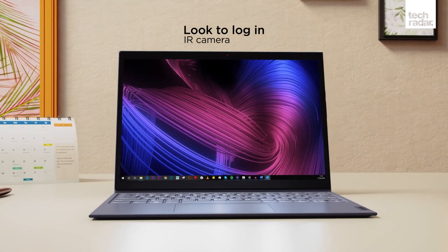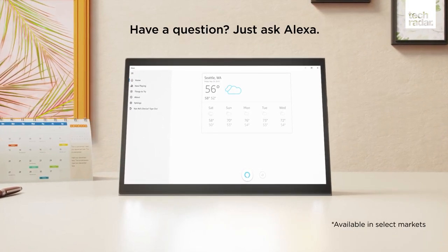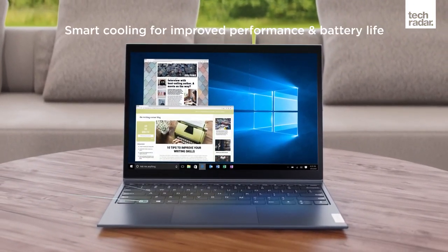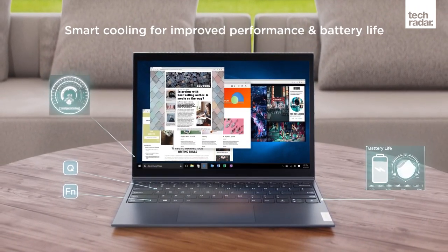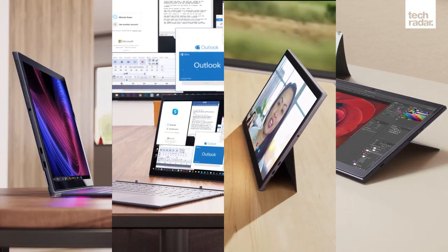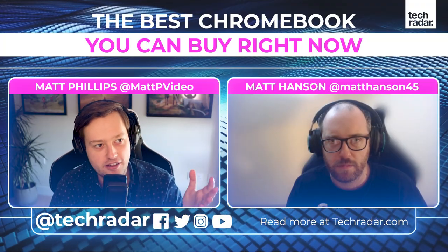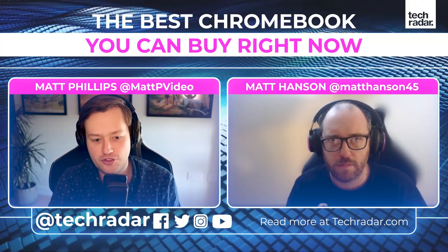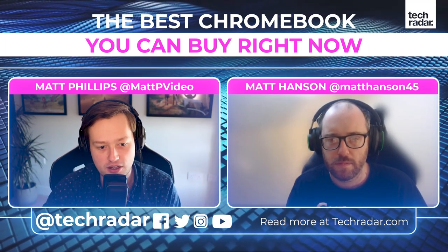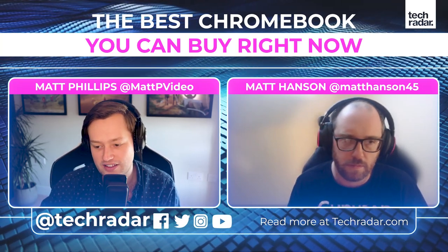It's a really interesting form factor - you don't often see Chromebooks like this, but Lenovo has done great things with it. It's nicely put together, dependable, and has great battery life. It's a really good choice for someone stuck between choosing a tablet and a laptop, as this does both pretty well. And at that price point, it could easily solve the dilemma of whether to buy a tablet and a separate Bluetooth keyboard accessory.